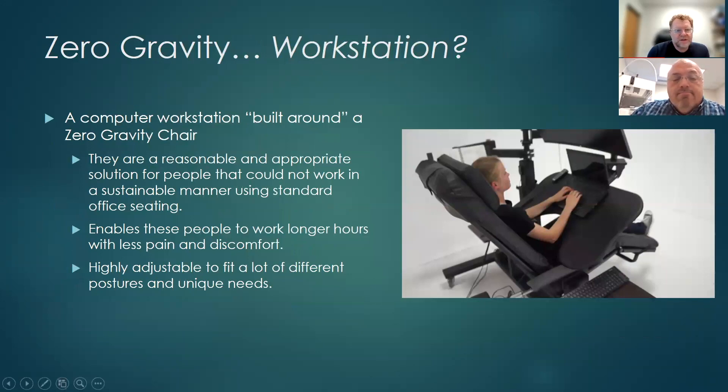A zero gravity workstation is a computer station built around a zero gravity chair. We don't just recommend these as a luxury — if we recommend them, it's because it's necessary and reasonable for the client to have this so they are able to work extended periods of time, either at home or in an office, using a computer. They can work longer hours and hold a full-time job without significant pain. These workstations are highly adjustable and fit a lot of unique postures and needs.